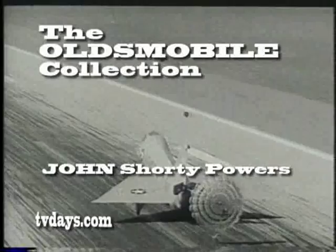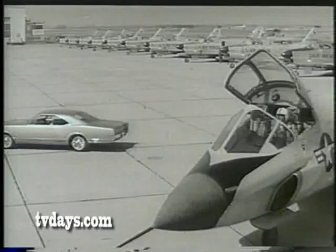The configuration — Delta. Jet-powered Delta. And this, Oldsmobile's Delta — the completely new Delta 88.